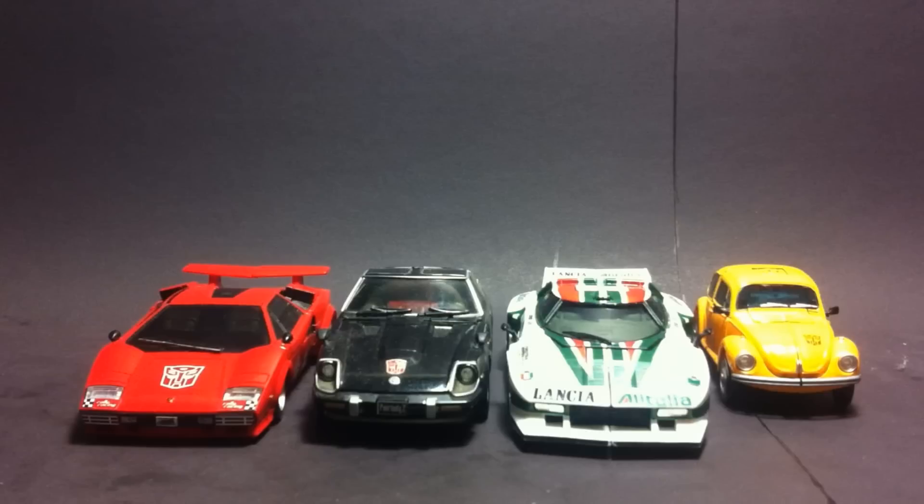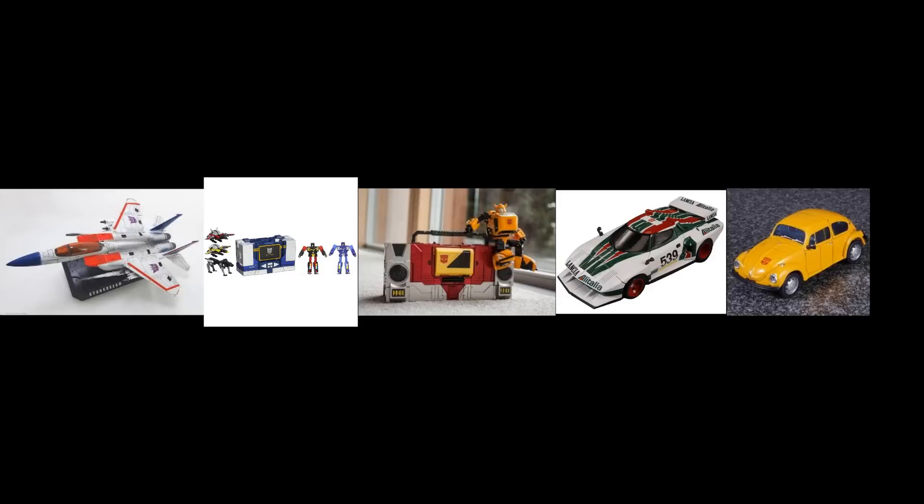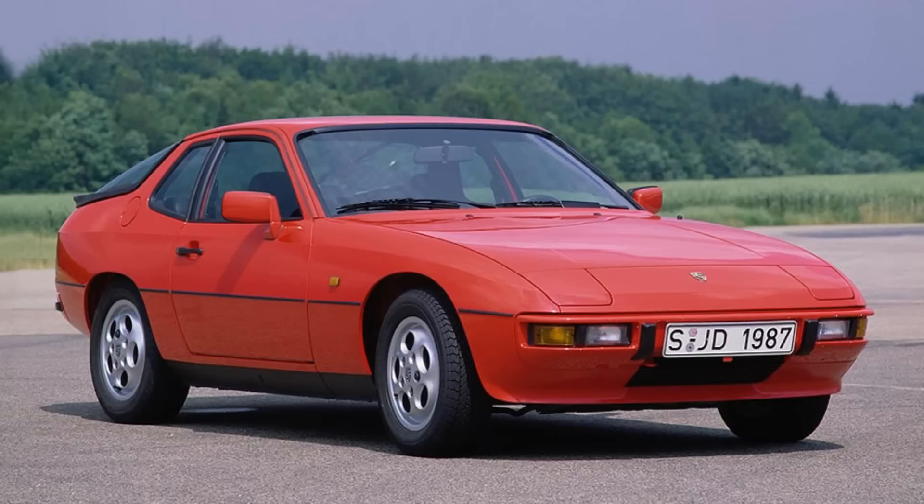So here's my thing. The Masterpiece line is not in scale with each other. You have undersized Seekers, oversized cassette tapes, undersized Boomboxes, oversized Lanchias, and terribly undersized Volkswagen Beetles — which, when the inevitable Cliffjumper gets released, a Porsche 925, a car roughly on par in size to something like Jazz, watch it'll get scaled to perfect scale with Masterpiece Bumblebee.